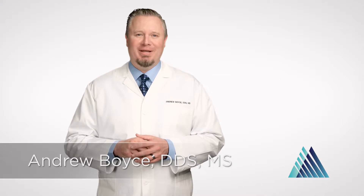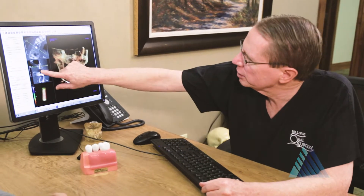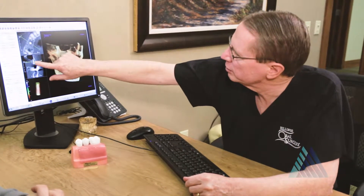Hello, I'm Dr. Andrew Boyce and I'm a board certified oral and maxillofacial surgeon at Billings Oral Surgery and Dental Implant Center. Teeth play a vital role in your ability to eat or speak properly and smile with confidence. That's why it is so important to understand all your restorative options for missing teeth. At Billings Oral Surgery, our team will help you select the treatment option that suits your personal preferences and oral health goals.